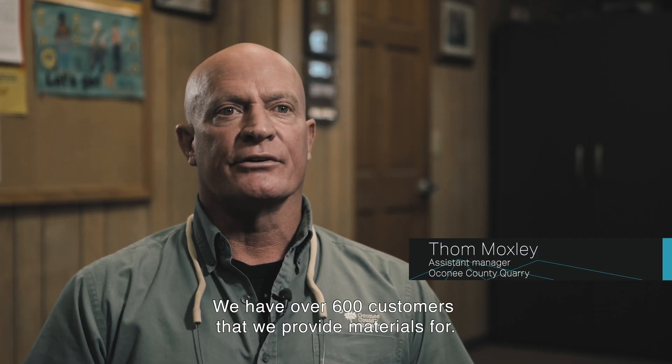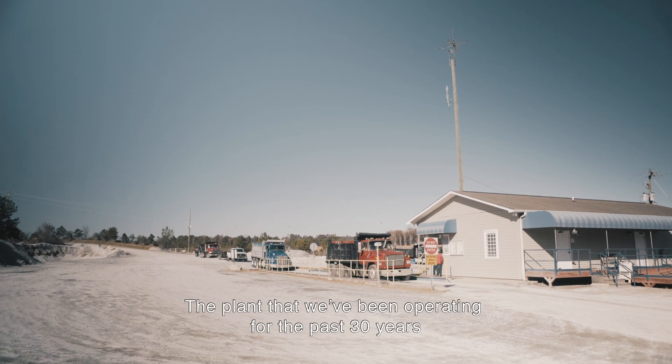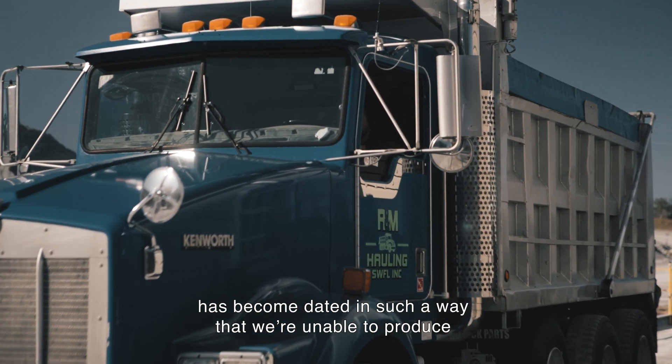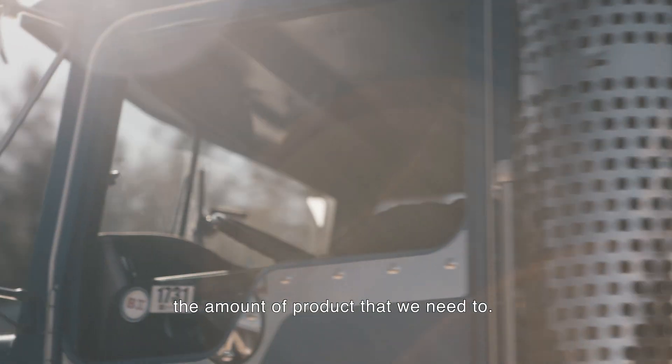We have over 600 customers that we provide materials for. The plant that we've been operating for the past 30 years has become dated in such a way that we're unable to produce the amount of product that we need to.